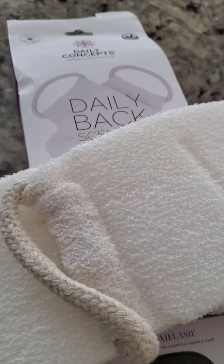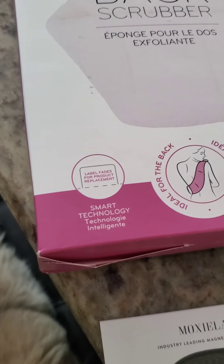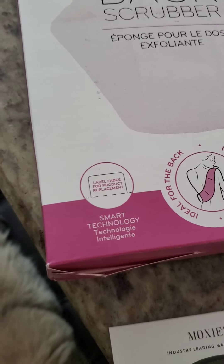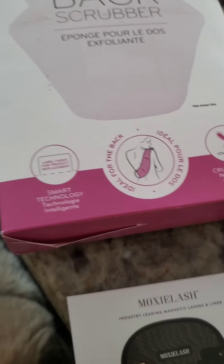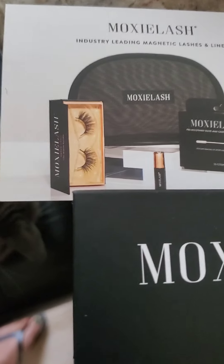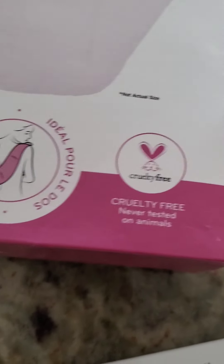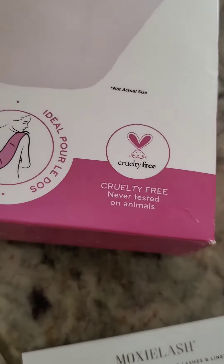I just wanted to add an addendum to my unboxing video. So this is what the back scrubber looks like — nice and plush. They have smart technology to have the label fade when the product needs replacement. And by the way, Daily Concepts is cruelty free, just so you know.